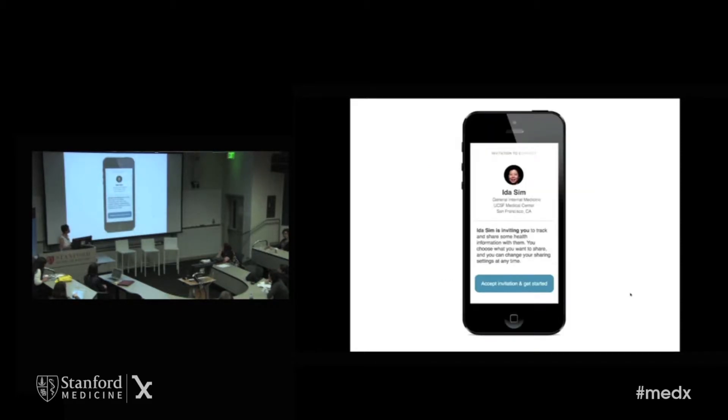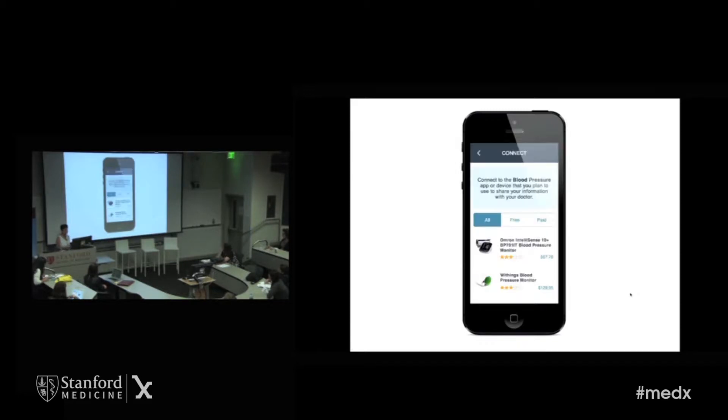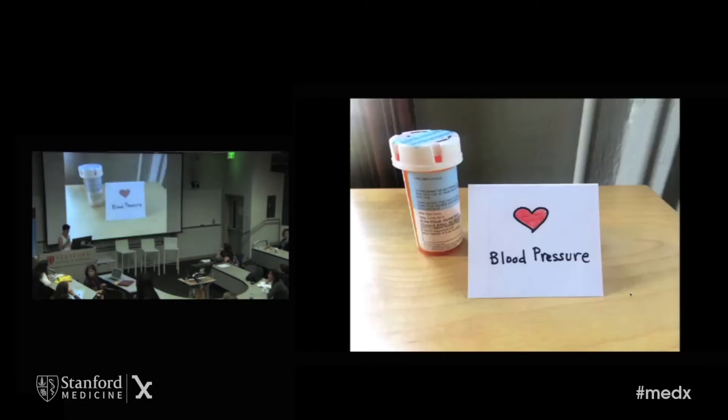Sean gets an email invitation to download the Link app, which he does on his phone and accepts the invitation. The Link app also helps him choose devices — he chooses the Withings blood pressure cuff, the Fitbit, and also goes on a spending spree and buys the Aria scale. He hooks and connects all that up. Of course, that's the easy part — buying gadgets. It's much harder to track every day. So Link helps patients with strategies for daily tracking. He gets little reminder cards in the mail to help him remember to track.